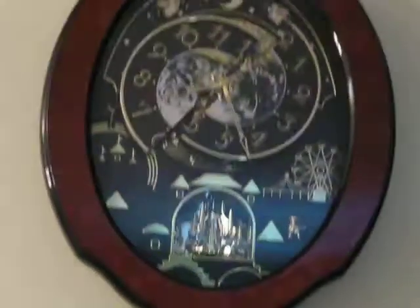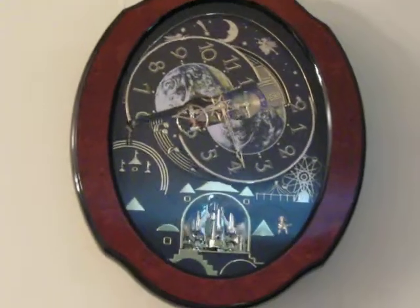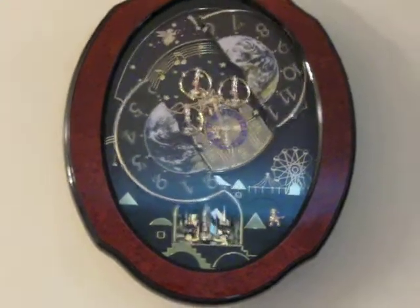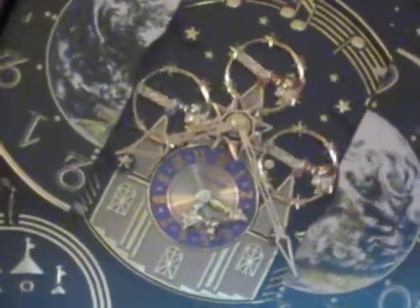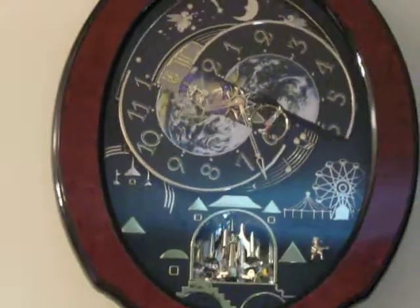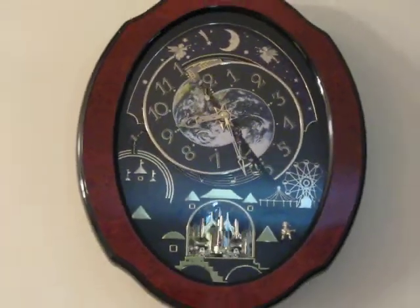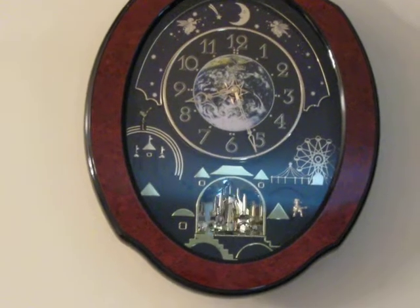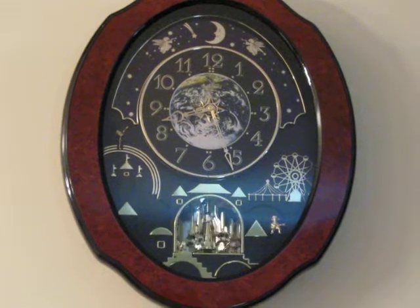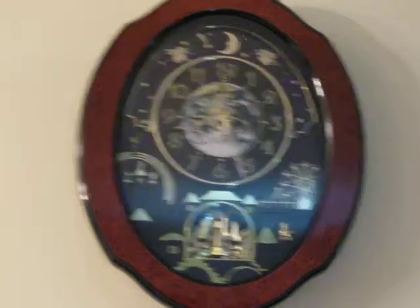Now watch this. Look at all the stuff inside. Is this not cool or what? And it does this every hour on the hour and it plays a different song each time.